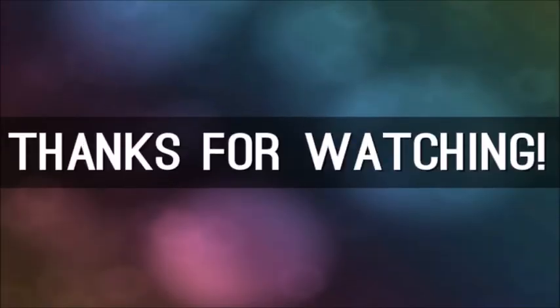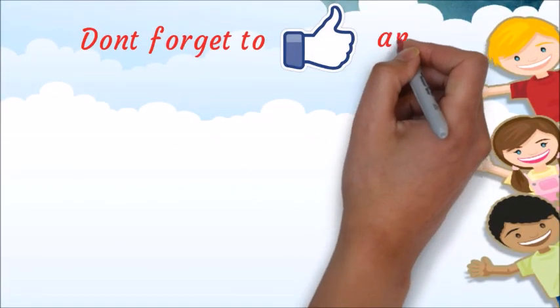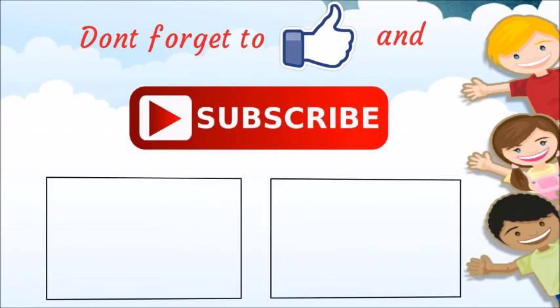That's the end of the video. If you like this video, please like it and don't forget to subscribe. I will see you all next time. Bye.